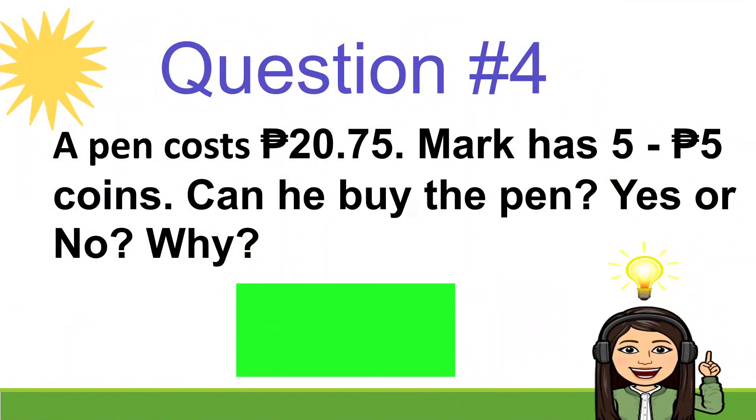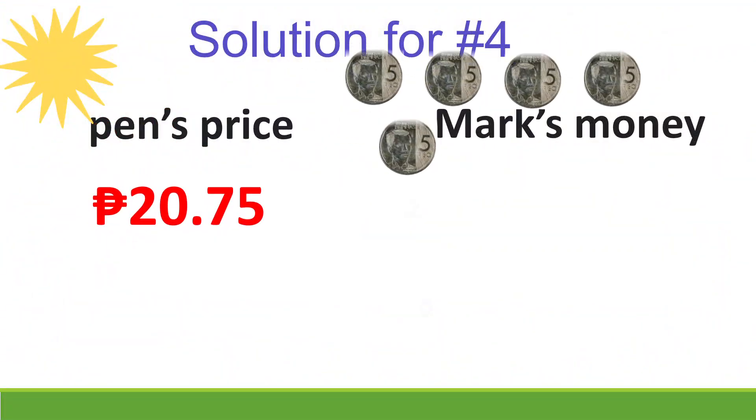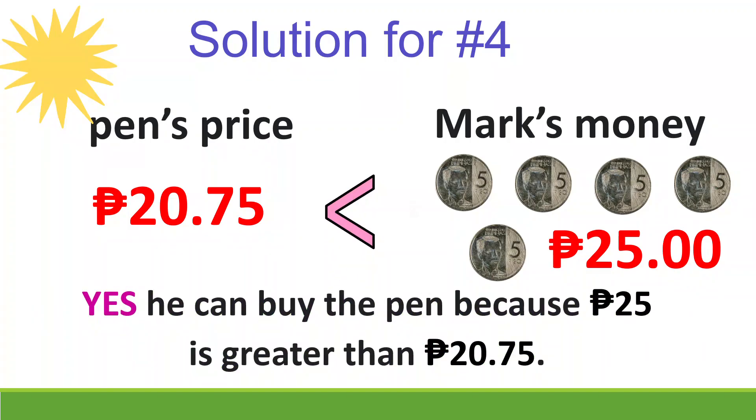Question number 4: A pen costs 20 pesos and 75 centavos. Mark has 5 five-peso coins. Can he buy the pen? Yes or no, and why? Let's check — the pen's price is 20 pesos and 75 centavos. Mark has 5 five-peso coins, so let's skip count by 5: 5, 10, 15, 20, 25 pesos. He can buy the pen because 25 pesos is greater than 20 pesos and 75 centavos.